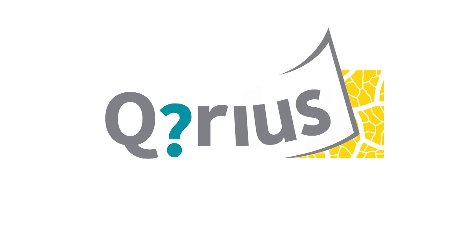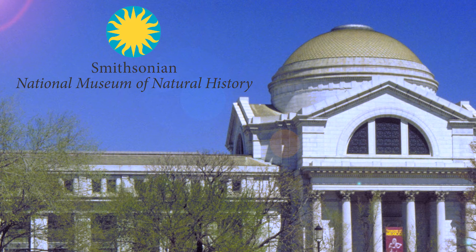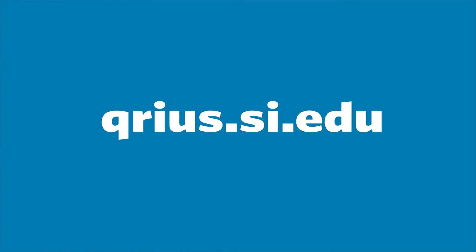Be curious at the Smithsonian's National Museum of Natural History in Washington, D.C., and online at curious.si.edu.